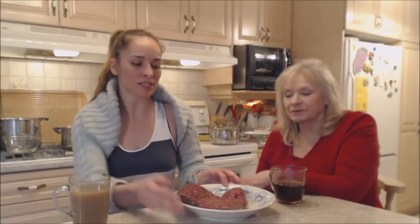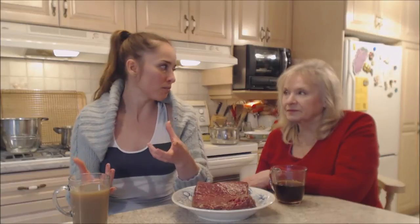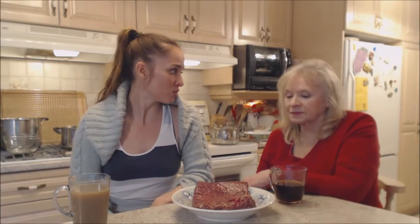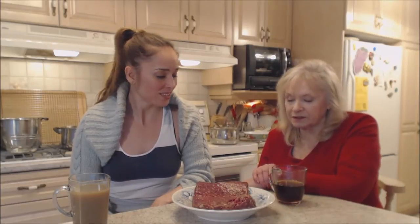If you've never used bison or buffalo, it cooks a little faster than beef, so be aware of that. It's beautiful to use on the grill — use it just like you would ground beef in anything. It's just awesome, so delicious, and a beautiful color.